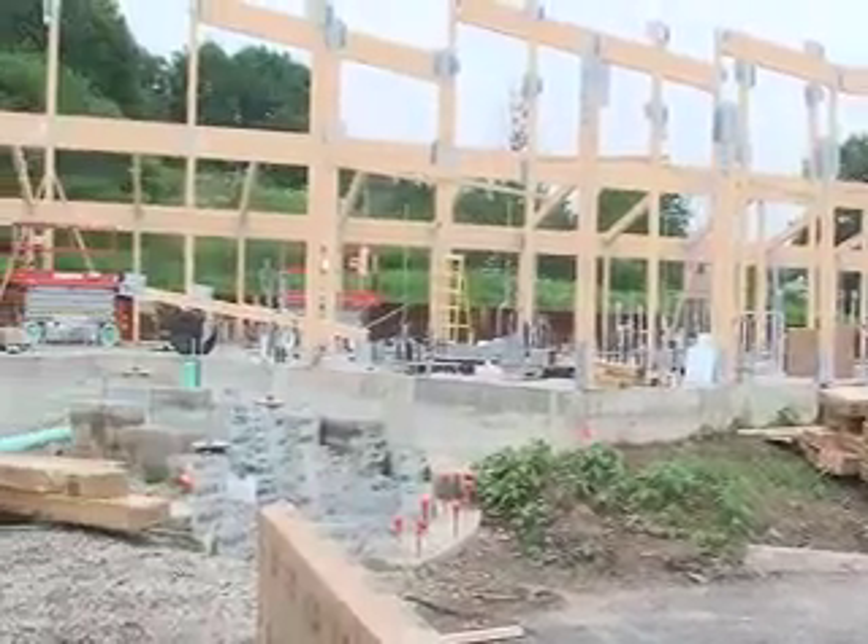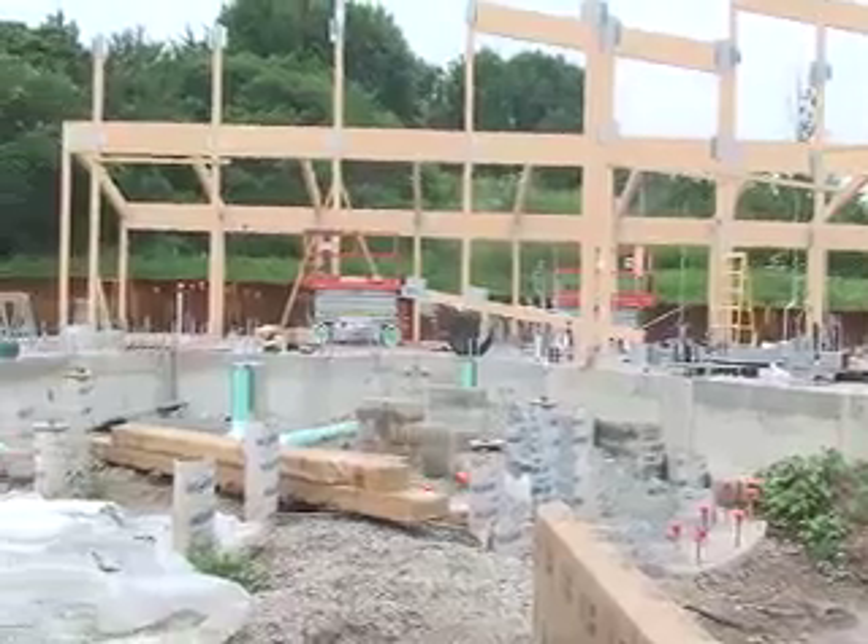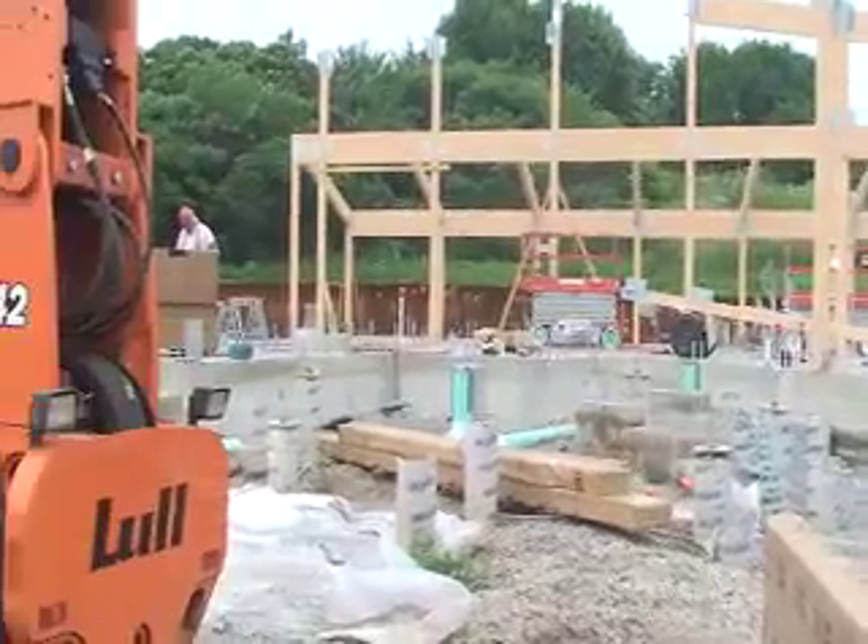It will be environmentally friendly and constructed in accordance with Leadership in Energy and Environmental Design, or LEED Gold Standards. We're aiming for what's called a gold rating under the U.S. Green Building Council. For instance, it'll be more environmentally friendly in the way that it uses stormwater and wastewater. It'll have waterless urinals. We have recycled materials used in the building, and a lot of the building materials come locally rather than being transported over long distances.